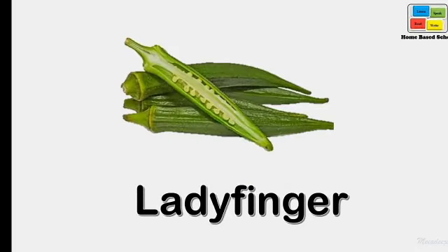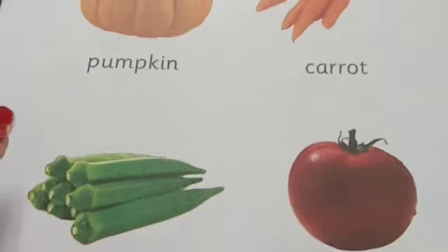Lady's finger. The shape of this vegetable is — let me repeat.